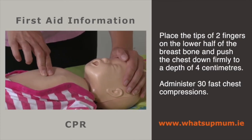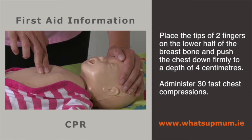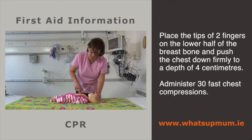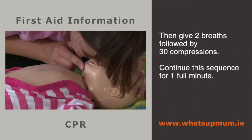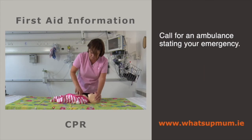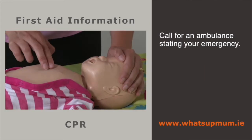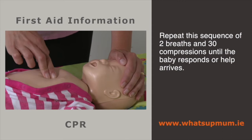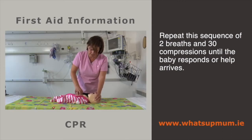If there are no signs of life, the baby's heart may not be beating properly and you must begin compressions. Place the tips of two fingers on the lower half of the breastbone and push the chest down gently but firmly to a depth of four centimetres — push fast for a count of 30. Then give two breaths followed by 30 compressions. Continue this sequence for one full minute. After this, if you are still alone, call an ambulance stating your emergency. Return quickly to the baby and begin compressions, alternating with breaths, until the baby responds or you can hand over to the ambulance.